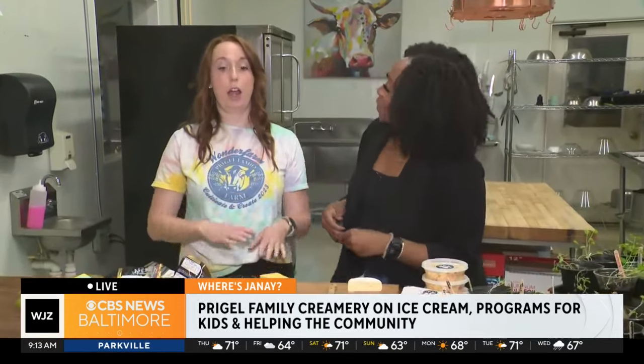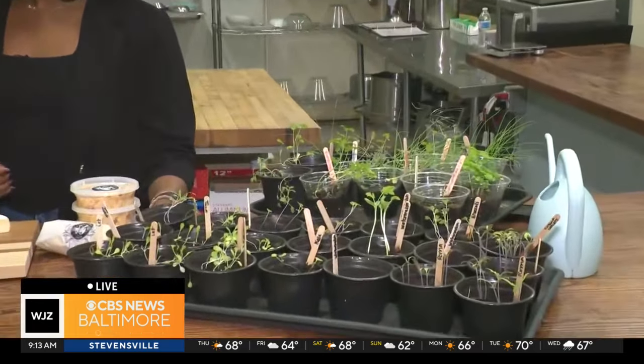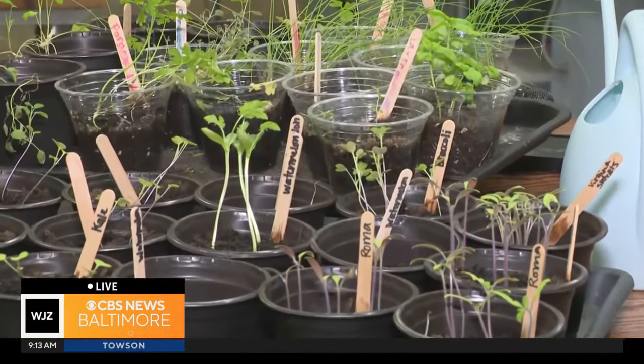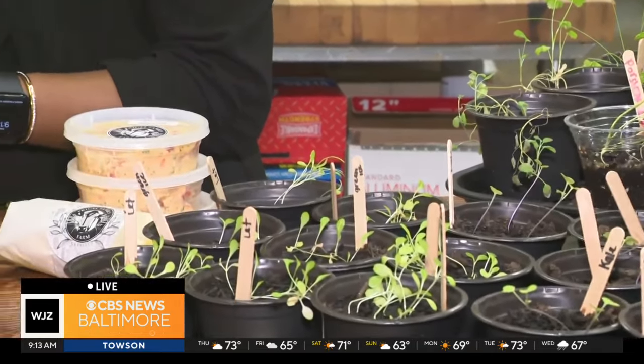Yeah, so we offer a variety of immersive experiences for adults. We have workshops, which include charcuterie workshops, sausage making, that sort of thing. And then for the kids, we have a program called Wonder Farm where we do after-school club, summer camp, and they come, they plant seeds. We're going to make a garden. They also make cheese boards, and it's all about educating people about where their food comes from and cultivating a passion for that.